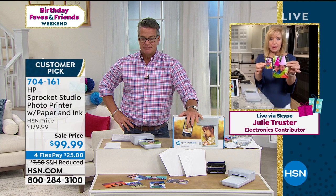Julie Truster is standing by. People are getting it, they're getting the great deal, and they're getting beautiful pictures anytime, anyplace. Remember, this is the Sprocket Studio. The original Sprocket that came out a couple of years ago printed a 2x3 little mini photo. This is a full-size 4x6, which is the number one standard size — the one where you can find all the picture frames. It uses Bluetooth technology and you can print from your phone or your tablet.